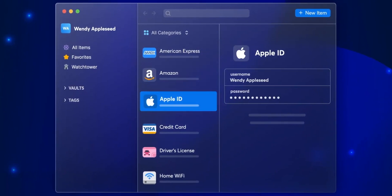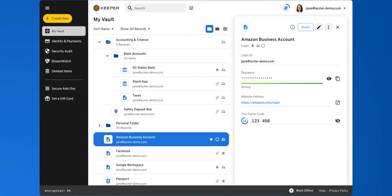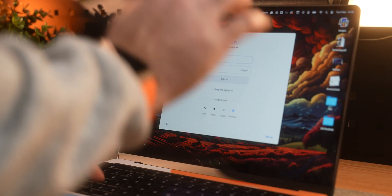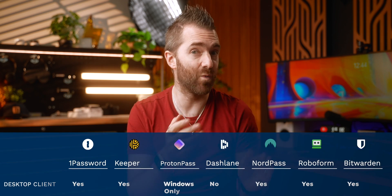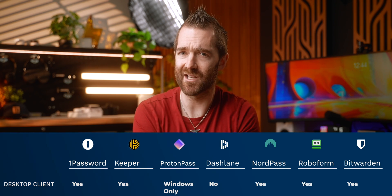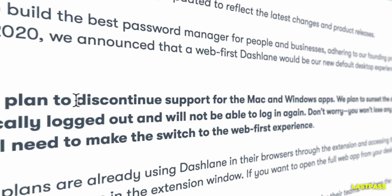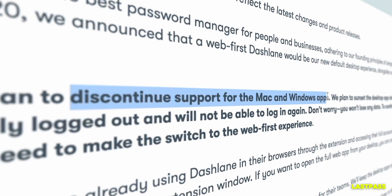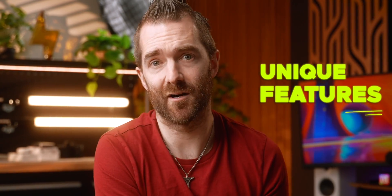I'm also a huge fan of a desktop client in addition to a mobile app, for when trying to log into a desktop app such as Zoom or even system prompts. ProtonPass only has a Windows client, with others apparently coming soon. Dashlane decided a few years ago to move away from a desktop client to focus on a browser-only experience, which in my opinion was a step back. But it is the features unique to each one that sets them apart from others.